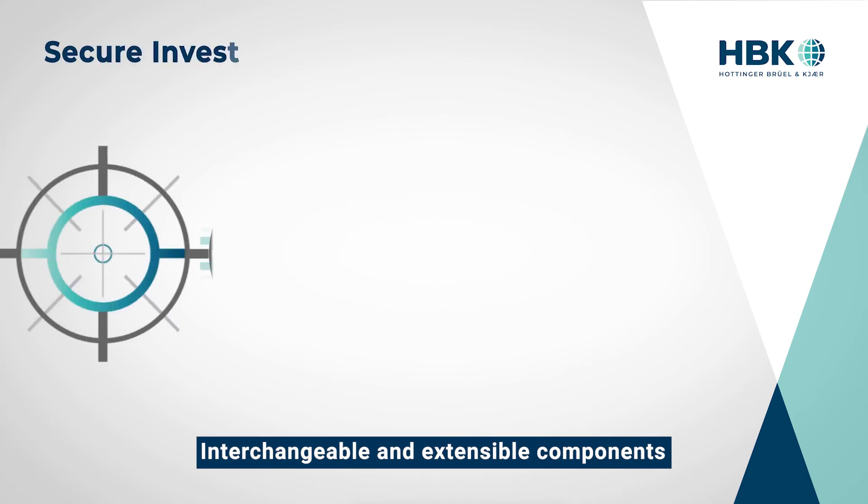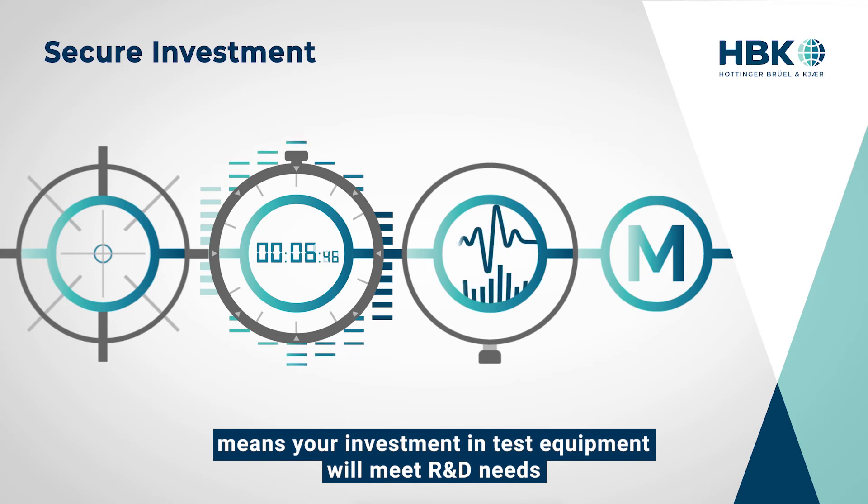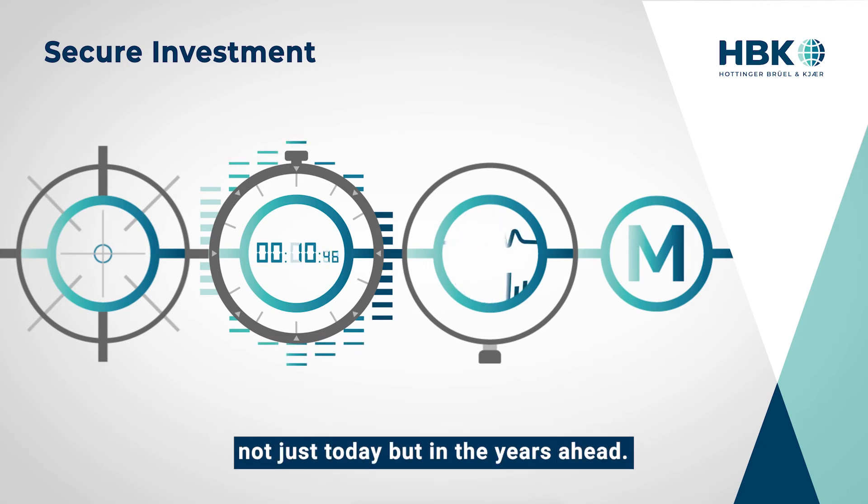Interchangeable and extensible components, plus HBK support, means your investment in test equipment will meet R&D needs — not just today, but in the years ahead.